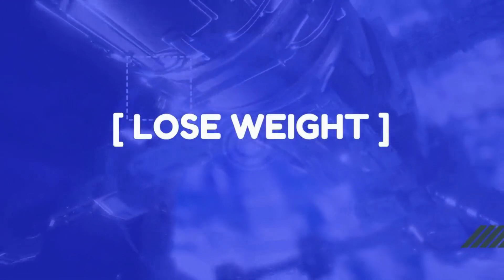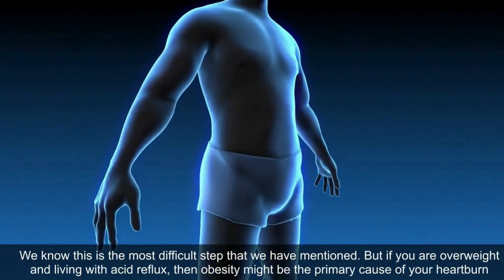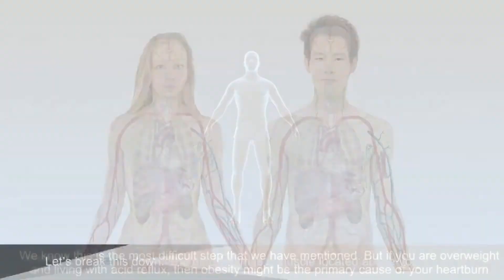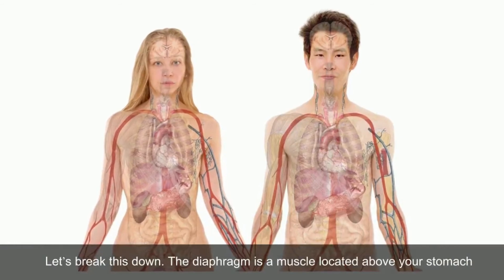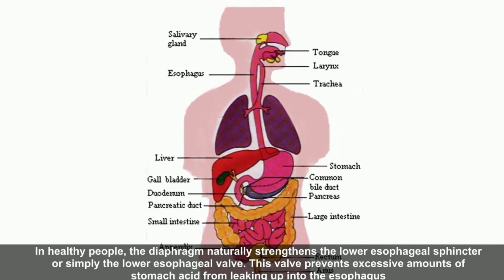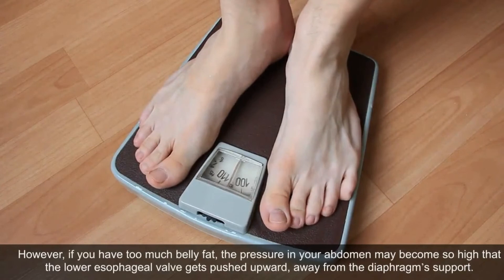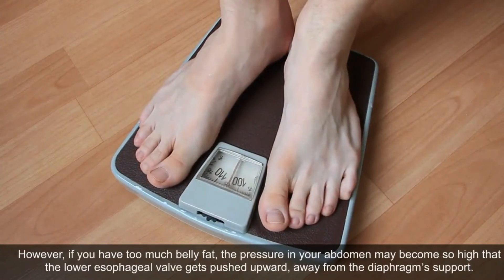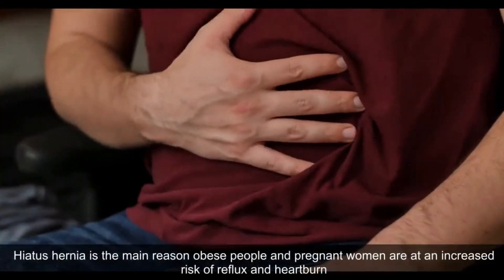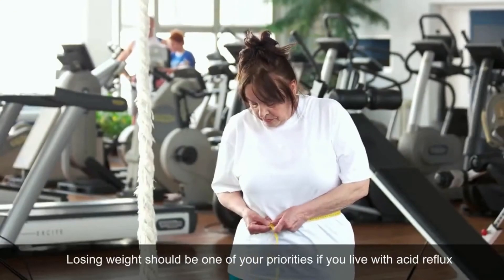Lose Weight. If you are overweight and living with acid reflux, obesity might be the primary cause of your heartburn. The diaphragm is a muscle located above your stomach. In healthy people, the diaphragm naturally strengthens the lower esophageal sphincter, preventing excessive stomach acid from leaking into the esophagus. However, if you have too much belly fat, the pressure in your abdomen may become so high that the lower esophageal valve gets pushed upward, away from the diaphragm's support. This condition is known as a hiatus hernia, the main reason obese people and pregnant women are at an increased risk of reflux and heartburn. Losing weight should be one of your priorities if you live with acid reflux.